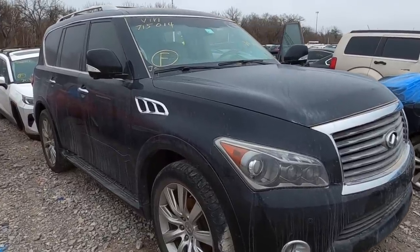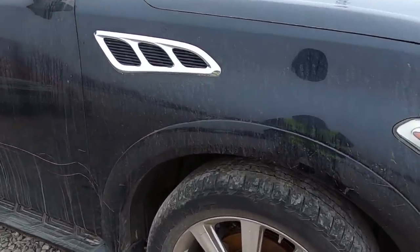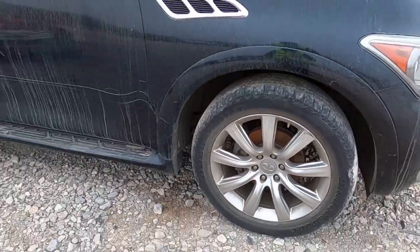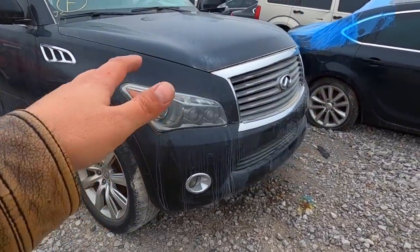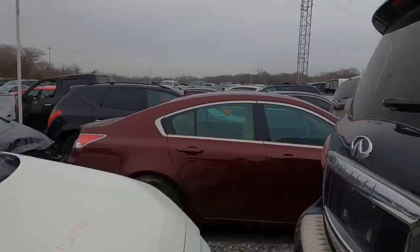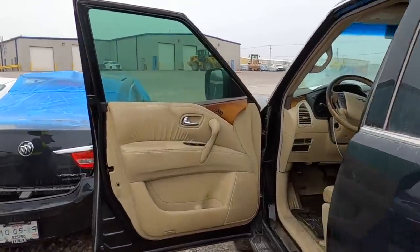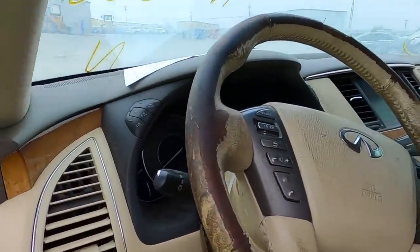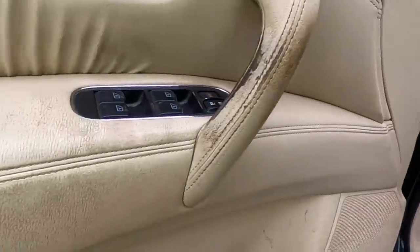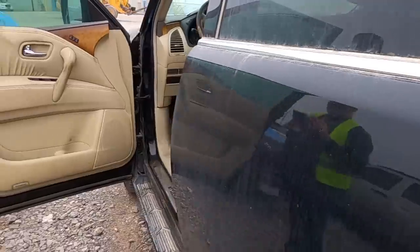Next we've got a 2011 Infiniti QX56. Look how big these rims are — 22s, and they're factory. These are massive, and these are not cheap SUVs even with high miles. I believe this one has about 200,000 on it. I'm going to be a little more cautious about what I put money into because I'm getting ready to try to open up a dealership. I want decent cars for people and I need to make a profit.